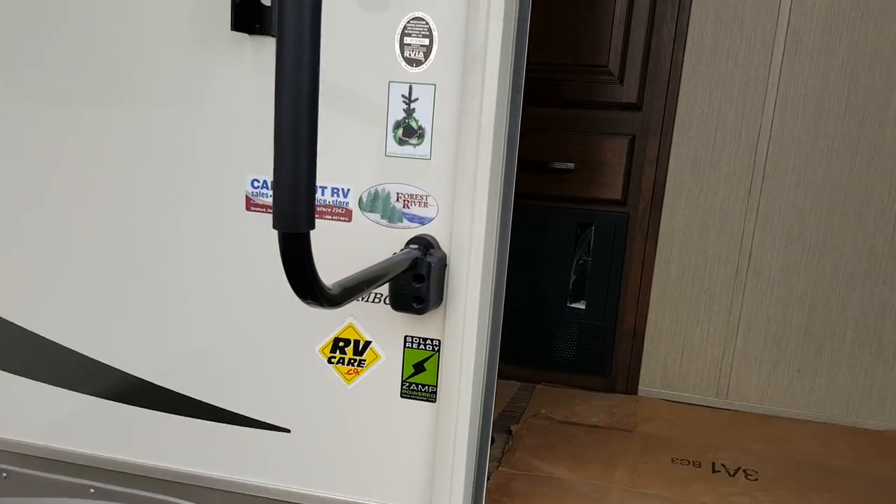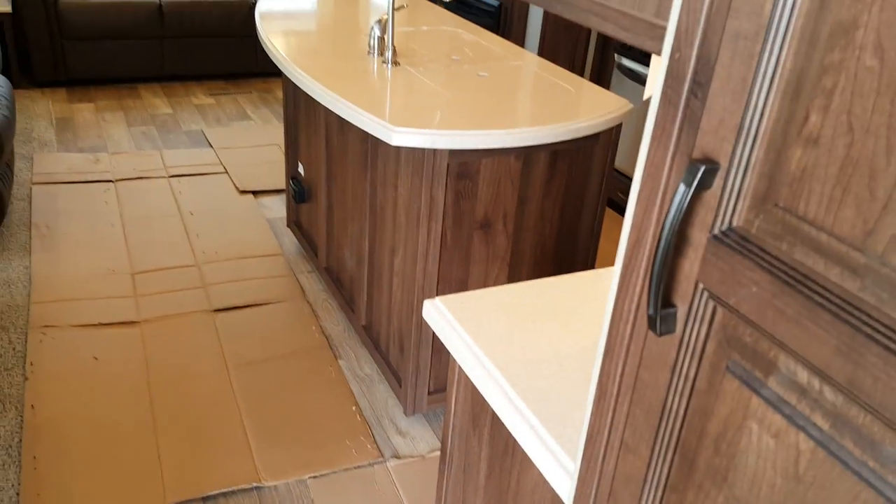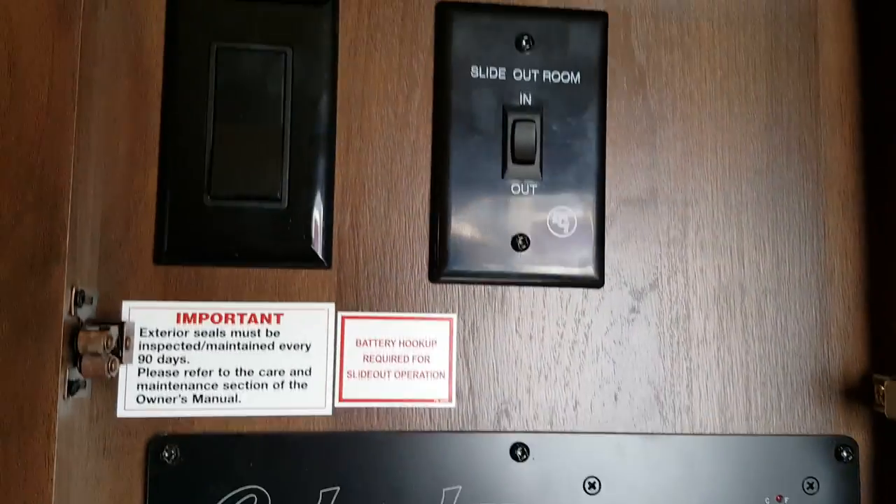There's a big entry assist handle beside the door that folds over the door when you're in transit. Right when you walk in the first thing you see is the coat closet, where you've got all your control panel — all your lights and switches — as well as storage for coats.